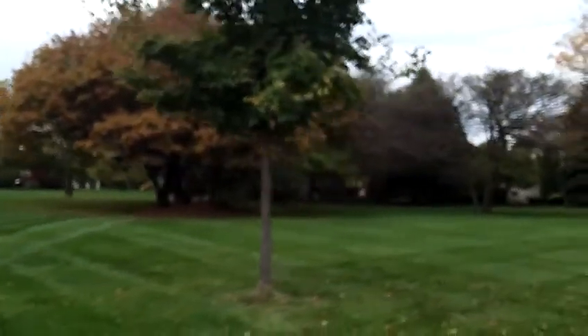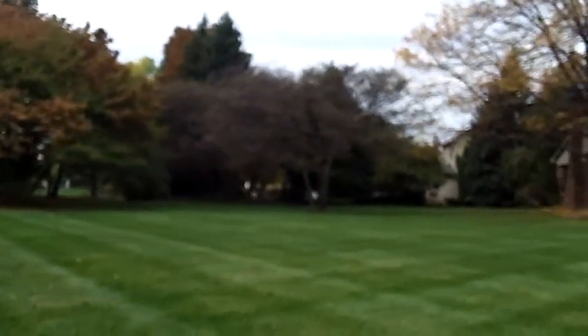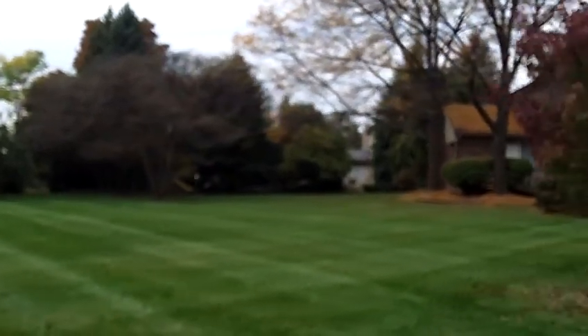Here's a view of the backyard of Carriage Hill Subdivision in Novi, Michigan. If you have any questions, give me a call. This is Russ Ravery, your Metro Detroit Realtor. 313-310-9855.